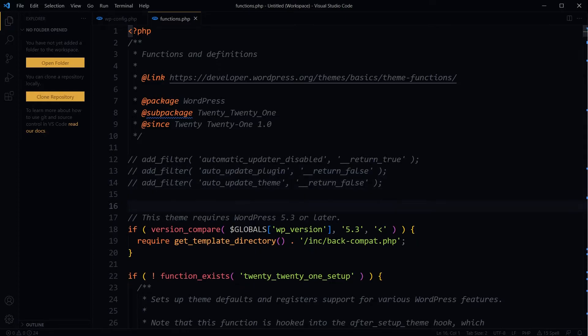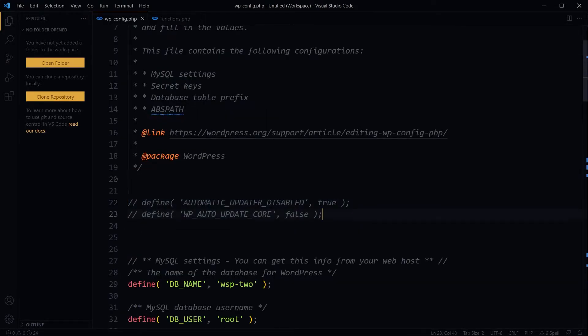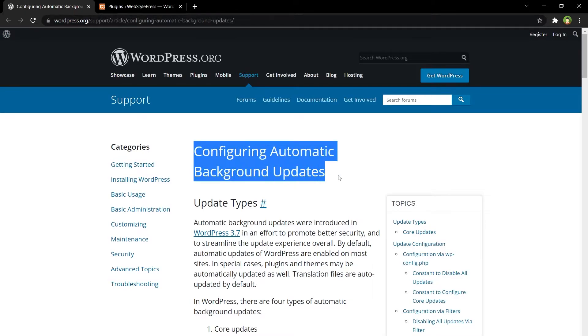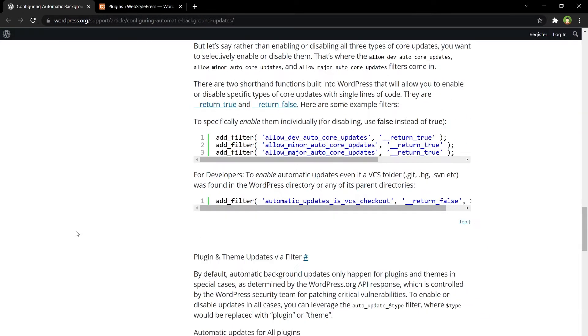So those are a few options — you can use the functions file or you can use the wp-config file to selectively disable automatic updates for WordPress core, WordPress plugins, or WordPress themes, or for everything. I also advise you to check out this page for more details on this topic: 'Configuring Automatic Background Updates' — it's a page from WordPress.org. It covers core updates, plugin updates, theme updates, translation file updates, and you can find all the details there.